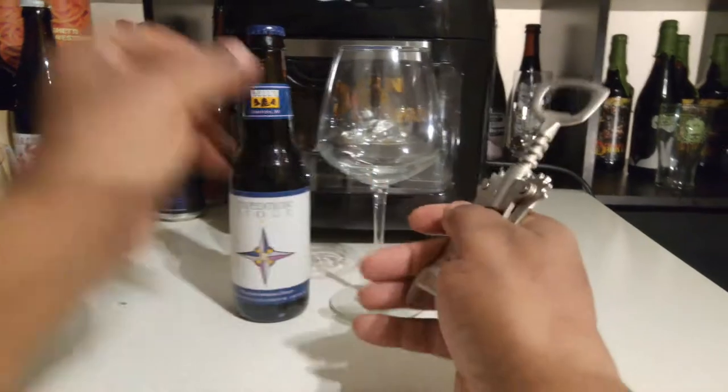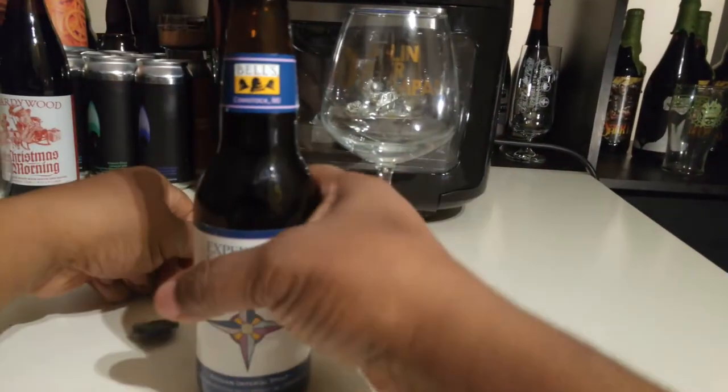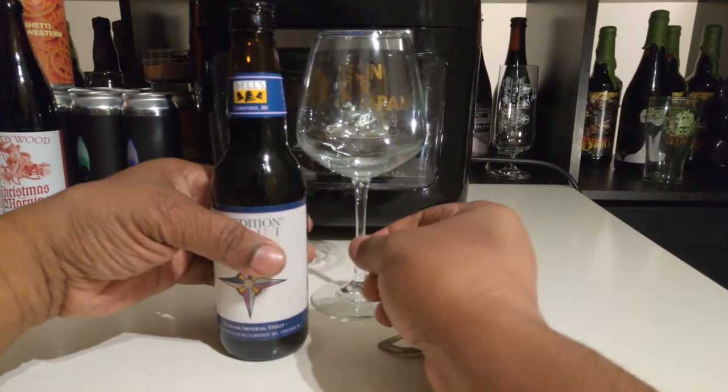Let's pull out the opener and crack that cap. Oh yeah — tons of chocolate. I mean, with a Russian Imperial you're going to get that right away.